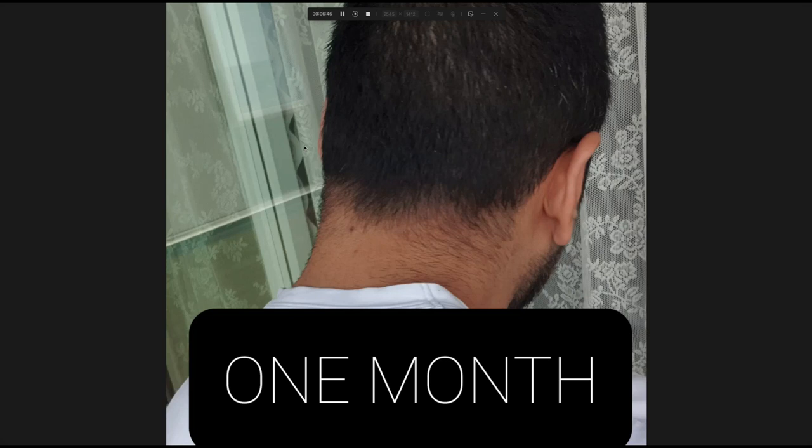The right side was the real problem side before, and it looks really good now. Granted, the hair is a lot longer — I never keep my donor hair this long — so the real test will be after a few months when I shave this down to about a number one. He has put in some beard grafts here, so I can't judge how well those have improved the area until they grow in.